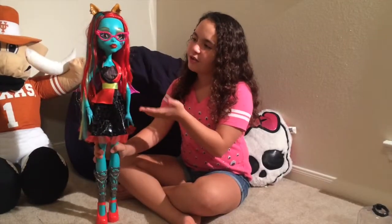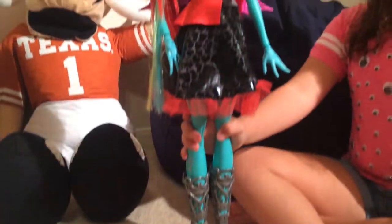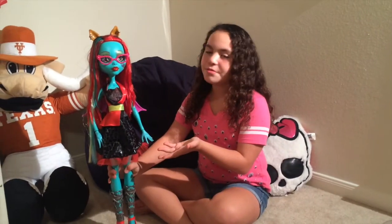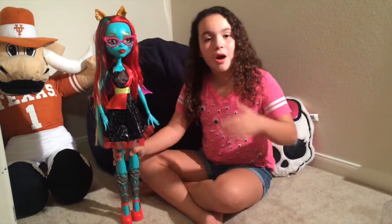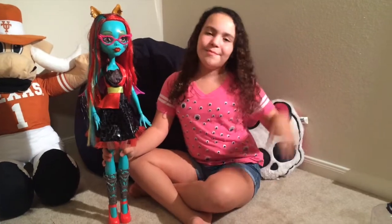So this is her final look and I love it because it's cute and unique. Comment down below what you think her name should be, and in the next video I'll pick which name I like and shout it out. Please comment, like, and subscribe. Bye!